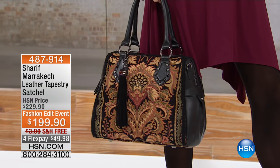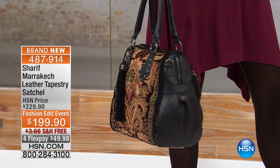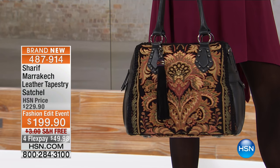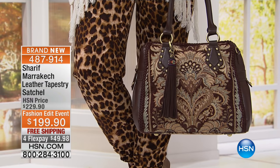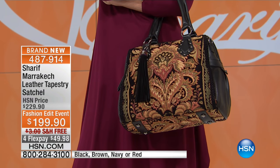Sharif's handbags are all seasons, going 365 days out of the year. For the fall fashion edit, every single item is on flexible payments. This visit, every item also includes free shipping and handling. So if you've never tried Sharif before, today is your day to dip your toe in the water, get a brand new handbag, and feel confident and beautiful. If you already love them, like Karen from Florida who called in, you're just treating yourself to another one.